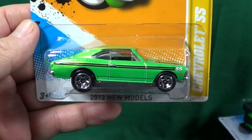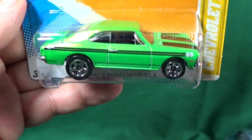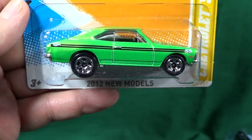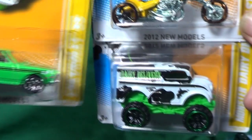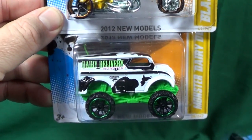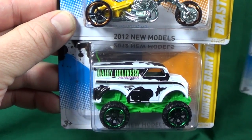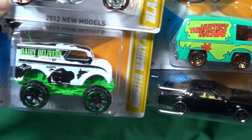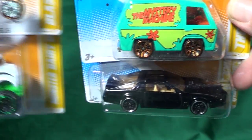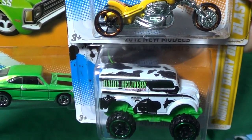Let's take a look at the 2012 new models. This video is going to cover new models that were real cars. There were 50 different new models, so I'm going to break them up into three categories: real cars, Mattel fantasy creations, and a third group of TV properties or special releases. Look for those in separate videos. This video is for the new models that were realistic cars.